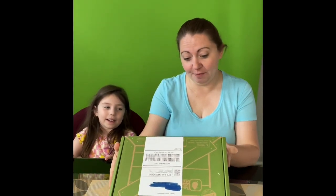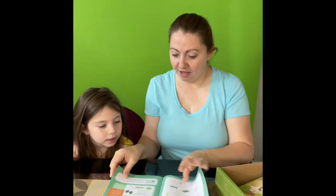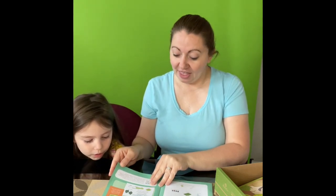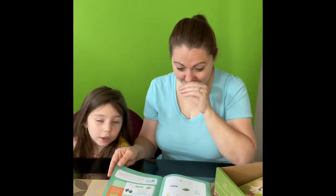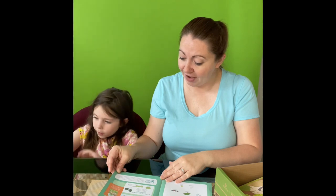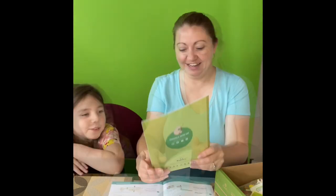Hey guys, it's Sam here and we are here today to do another KiwiCo box. This one is called Color Changing Creatures. You're going to build mechanical creatures that change color with the temperature. With this box you are going to build a chameleon, build a frog, paint your creatures, and then play a fly catching game. We're also going to do color changing coasters that reveal a picture when they get hot. In this crate you'll explore the science behind color changing creatures, learn why animals shift shades to adapt to their environments, and investigate some thermochromic inventions.